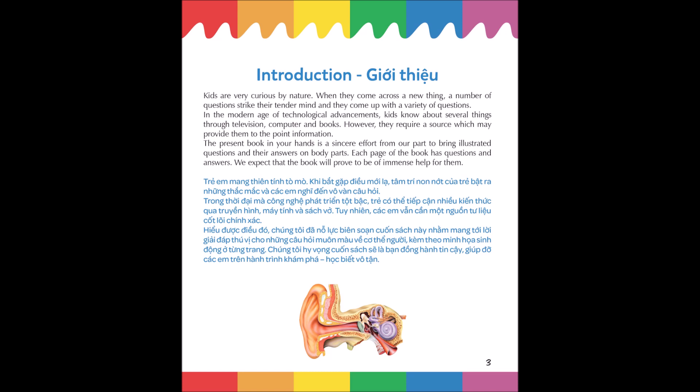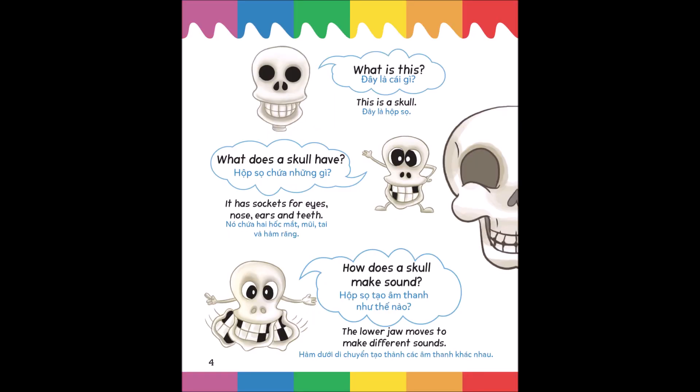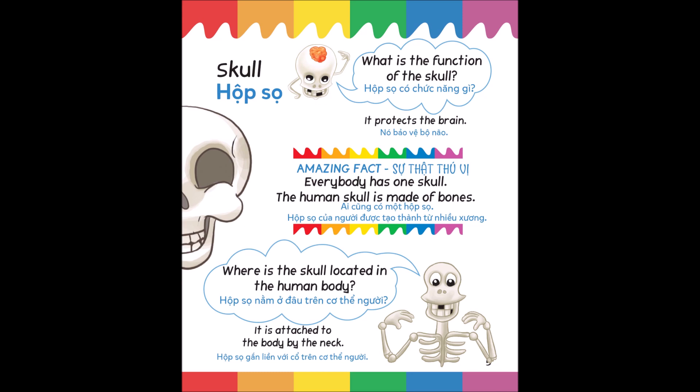What is this? This is a skull. What does a skull have? It has sockets for eyes, nose, ears and teeth. How does a skull make sound? The lower jaw moves to make different sounds. What is the function of the skull? It protects the brain. Amazing fact: everybody has one skull. The human skull is made of bones and is attached to the body by the neck.